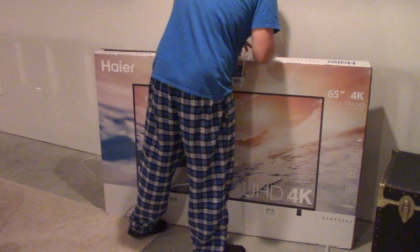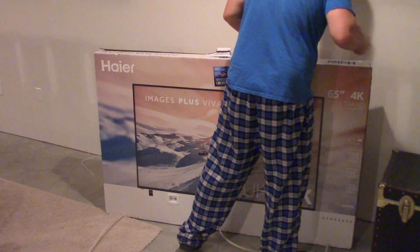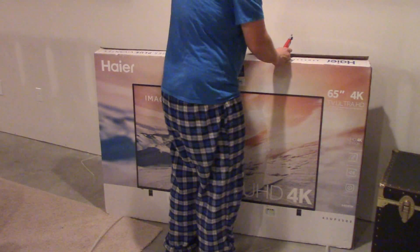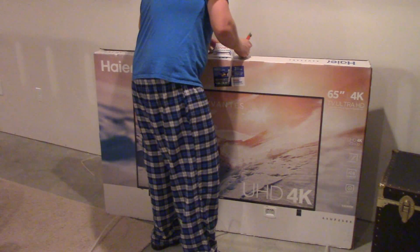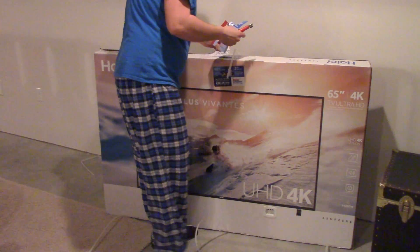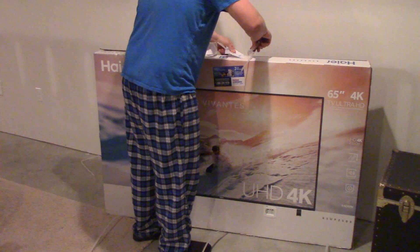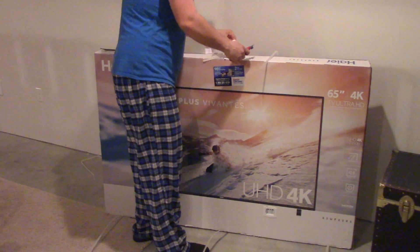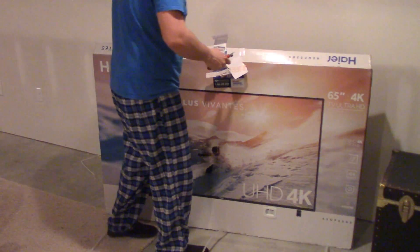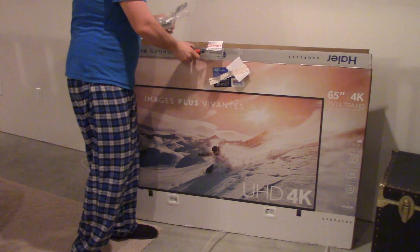I had to slice through my return policy label. I'm new at this, I guess. I've owned a lot of TVs — LED, LCD — it's probably like my 10th TV. I've never owned a 65 inch before.